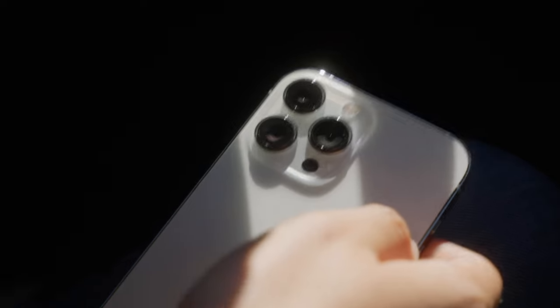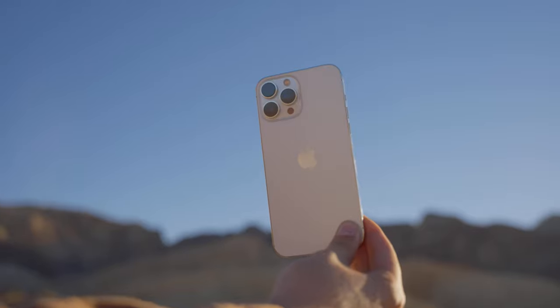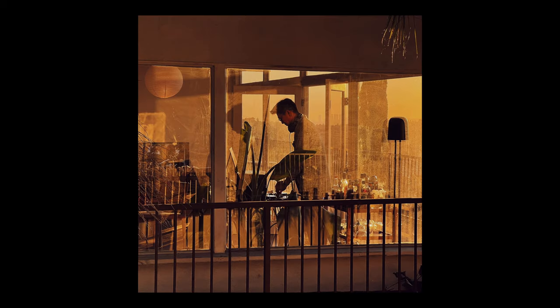Today we're going to be talking about the iPhone 13 Pro and some sample photos I've taken over the last month or so. To preface this, I honestly don't shoot on my phone very often — usually just for random everyday moments and candid photos. I usually always have some sort of camera on me, whether it's a point-and-shoot, film camera, or a DSLR or mirrorless camera.